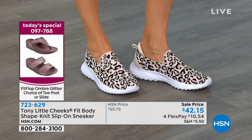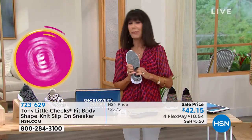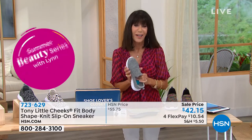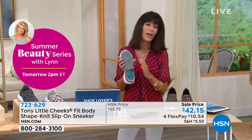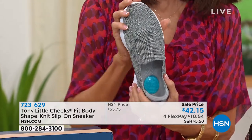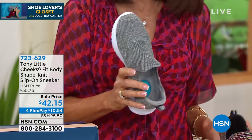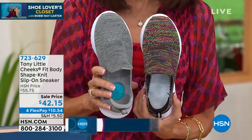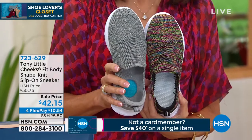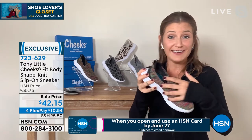With the $40 HSN card promotion, you can practically get these home for $2.15. The silver sparkle is the most popular right now — a great neutral. But the black multi basically has every single color in it, so you can't go wrong. Gemma has been wearing the black multi because it matches everything she puts on. She also wears them with no socks — the neoprene heel sleeve prevents rubbing.